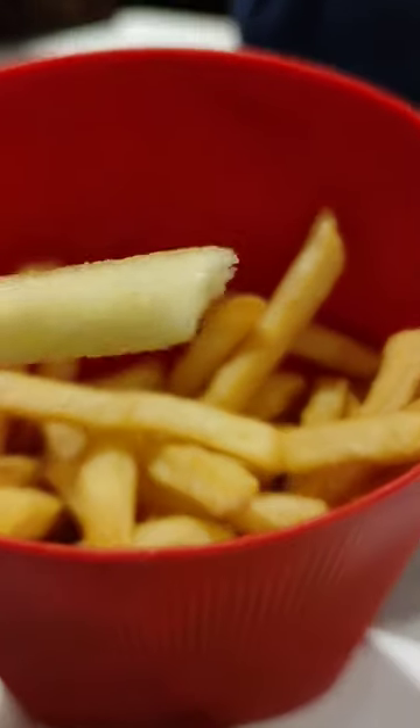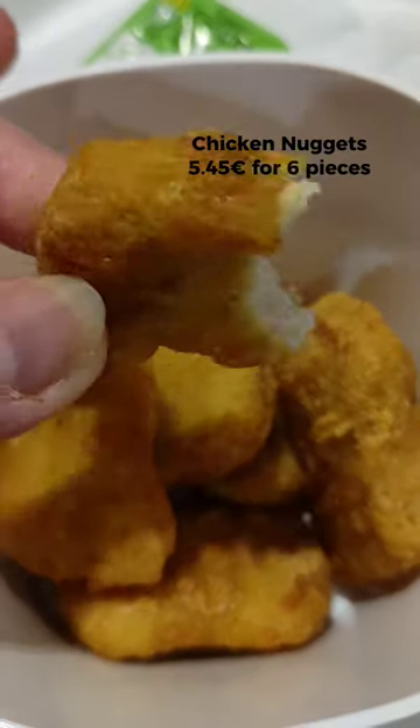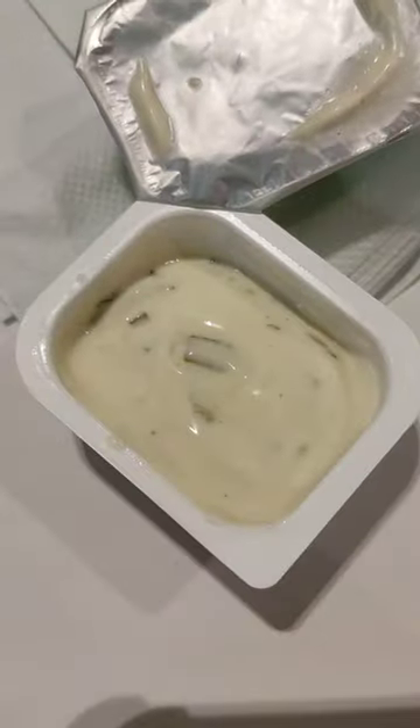Large order of fries were good, not too salty. The chicken nuggets were excellent, as usual. When in France, we loved pairing them with this creamy deluxe sauce, which is basically mayonnaise with chives. So good.